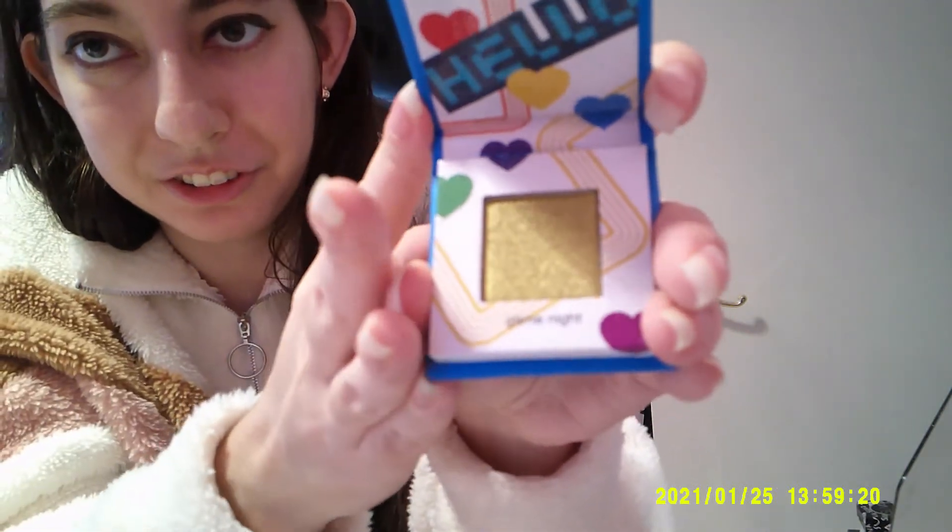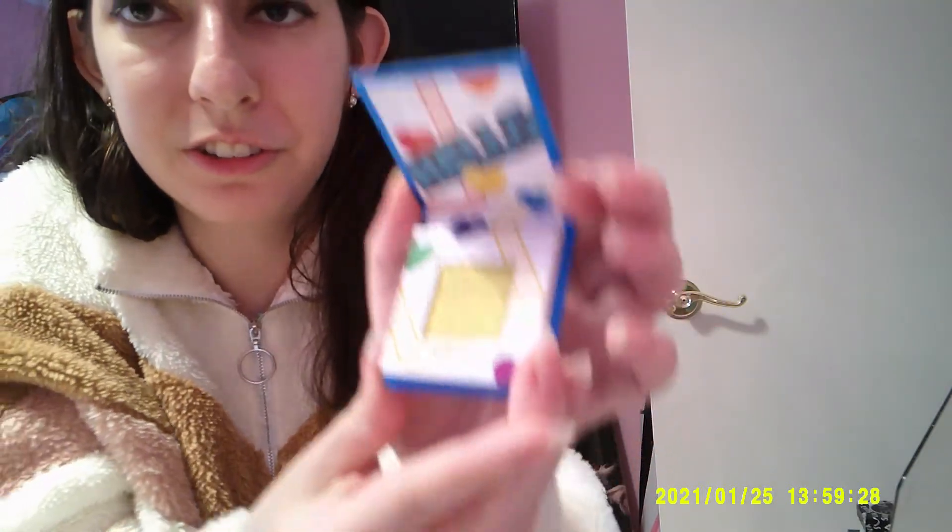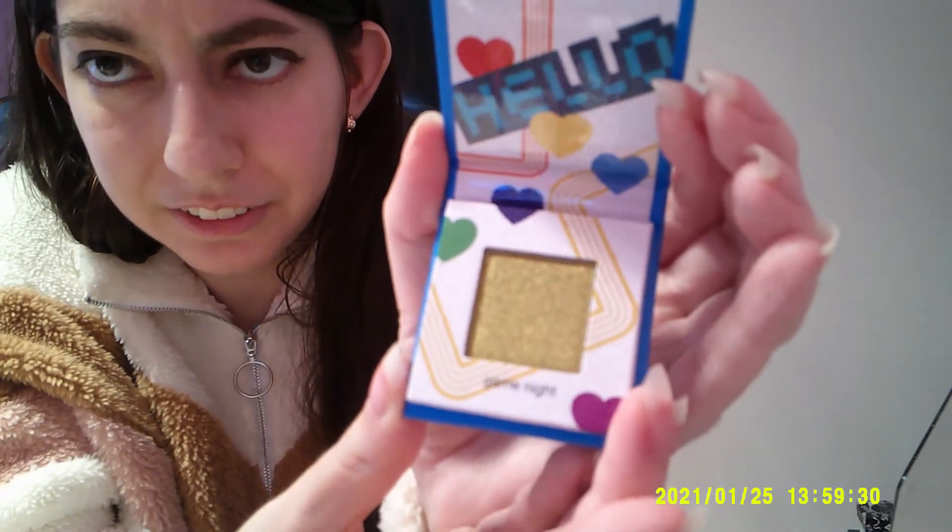I have this one that was exclusive to Ipsy — they did a collaboration with Tetris, the video game. Yes, the video game. And the shade is just so cool. It's another chartreuse kind of color called Game Night, although it looks a little bit more — is it chartreuse or is it gold? It's coming off as kind of both.